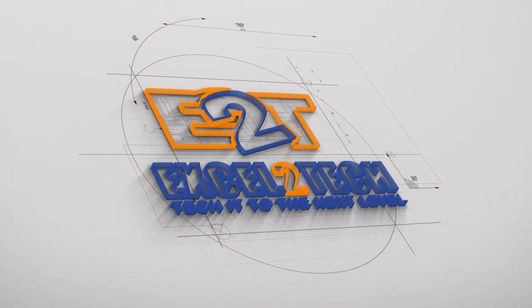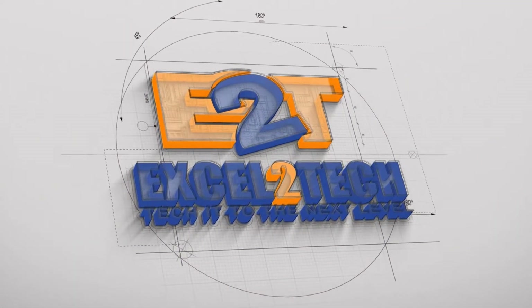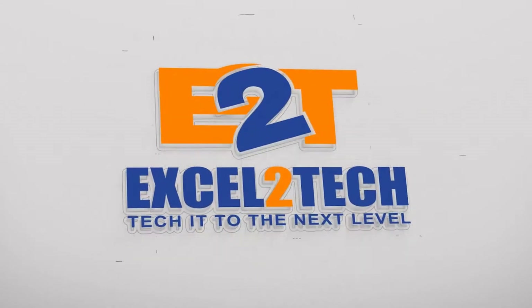Hello everybody, this is John Michael with Accel2Tech. I'm going to show you some more tech tips for your iPhone 7 Plus right after this. All right, so the last time we got together, I showed you some tech tips, some ideas, things that you might have already known, maybe you haven't. So this time around, I decided this is the new year — let's just get this thing going and show you some tips. Here we go.